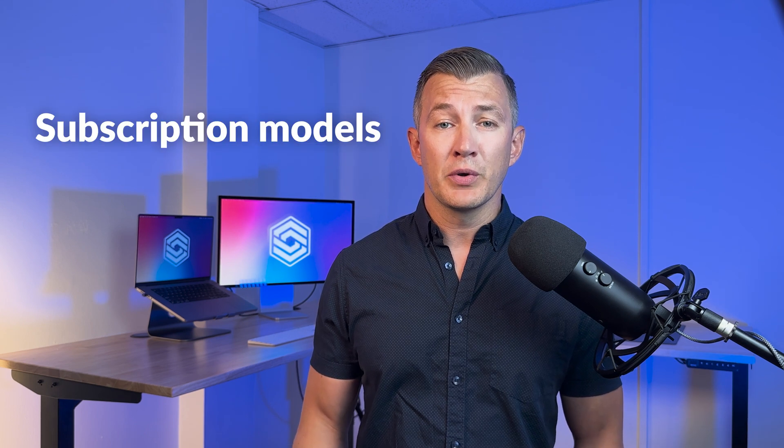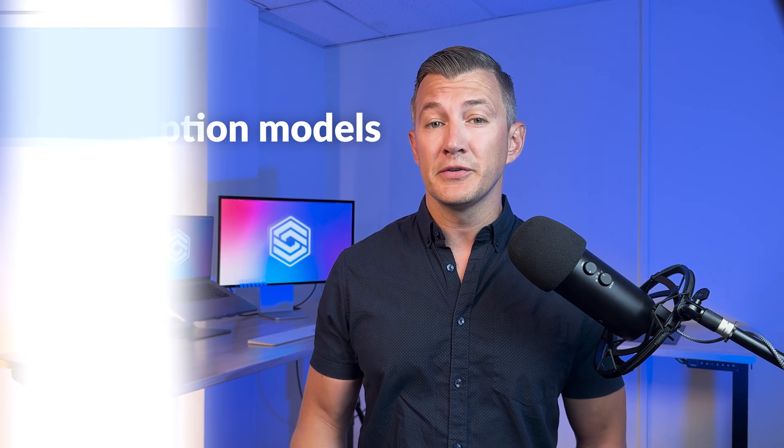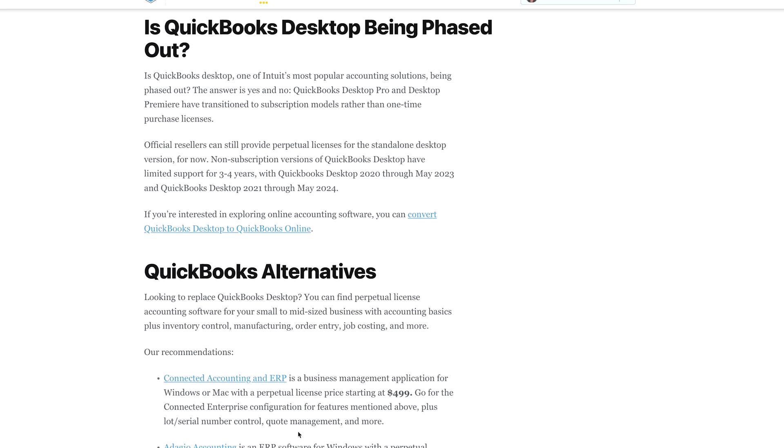Some QuickBooks customers aren't happy about Intuit moving its products to subscription models, and with price hikes in 2022, many are looking for alternatives. If you're one of those people who absolutely hate subscription pricing, we've got a roundup of non-subscription accounting systems — that link is in the description below. However, I expect this trend to continue, as more and more developers will push their products to subscription-based pricing models.